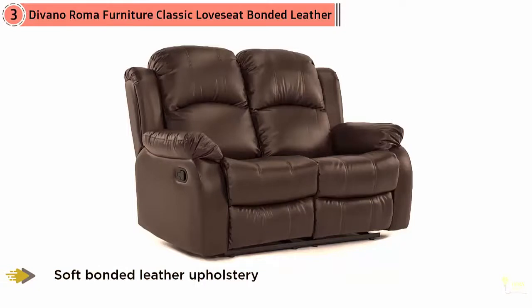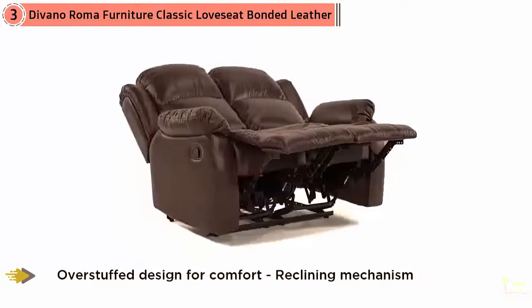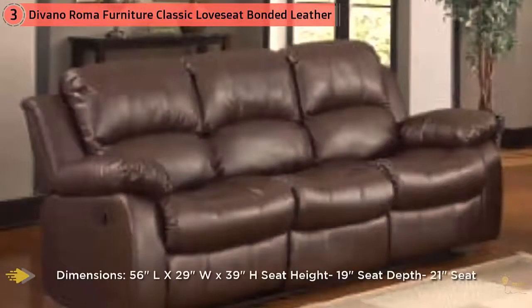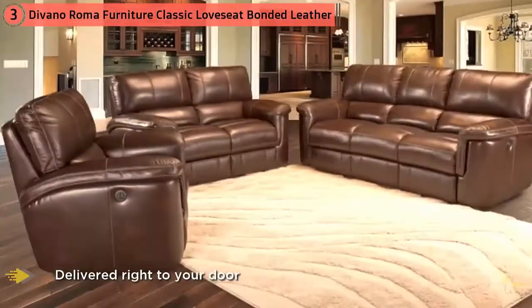Upholstered in a matte finish, non-sticking faux leather, it won't hang on to folks who sit down in shorts or skirts. It features soft bonded leather upholstery with a matte finish to avoid sweat and skin sticking to the material, an over-stuffed design for comfort, and a reclining mechanism for sleep and comfortable positioning. Dimensions: 56 inches long by 29 inches wide by 39 inches high. Seat height 19 inches, seat depth 21 inches, seat width 38 inches, and fully reclined length of 64 inches. Minor assembly required.